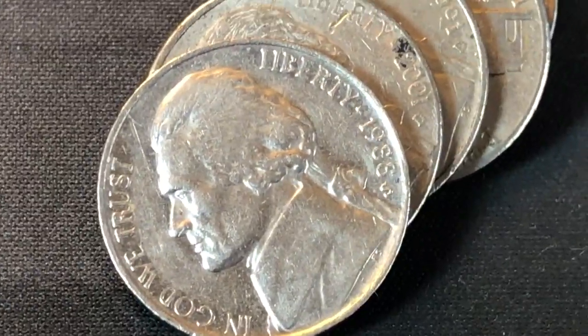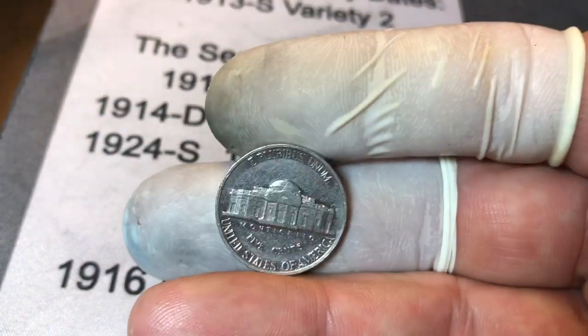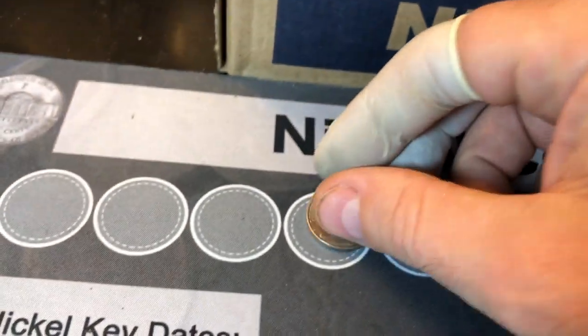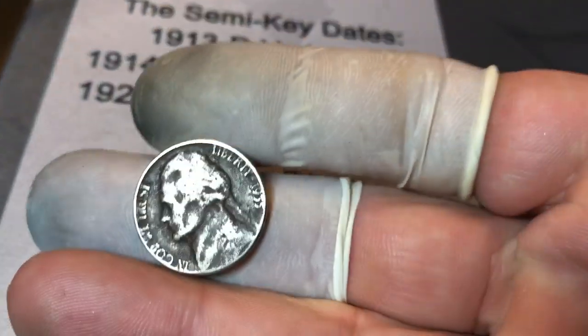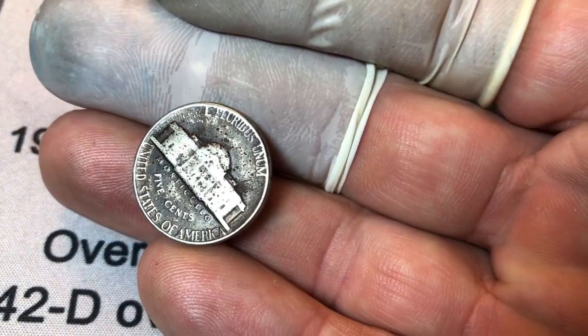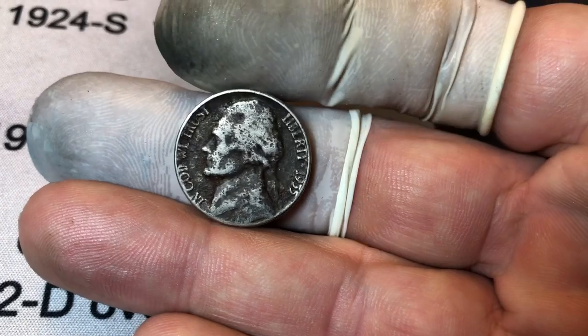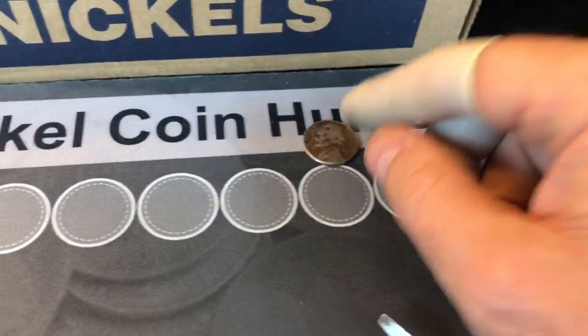Roll number two of the Wells Fargo box — it may look normal but it's got an S on it. It's a 1988S proof nickel, not in the best shape but it is a proof no matter what — first find of the box. Roll number four I found a 1955, and when I flipped it it's a Philadelphia mint — a semi-key date with less than eight million minted. It's trashy but I still have to count it. So we've got a proof, a semi-key 1955P, and a 1958D.